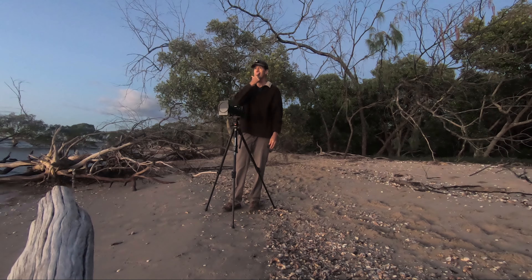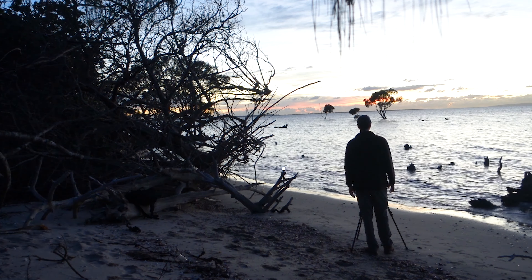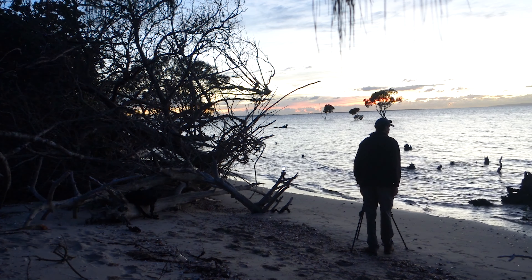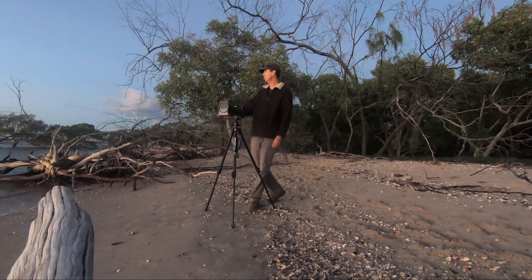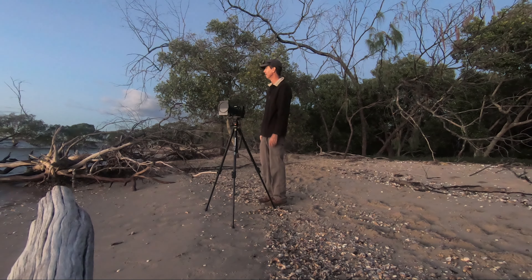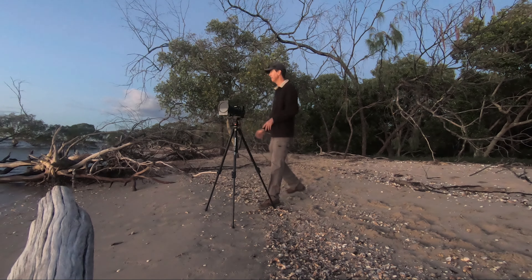That really beautiful orange glow is just starting to come up. What have I got flying in front of me here? I've just had two black swans come across here and land right in front of my shot. That's why I love nature so much. I'll try and get a shot.